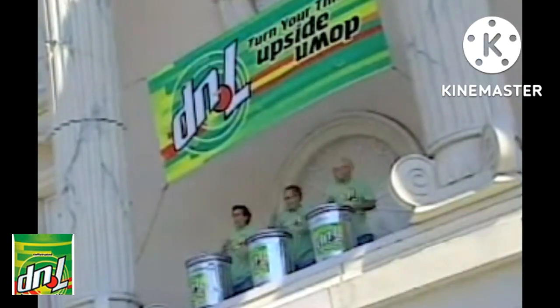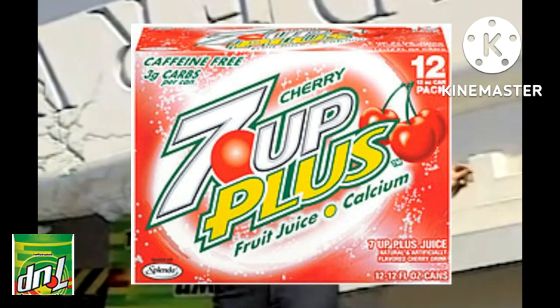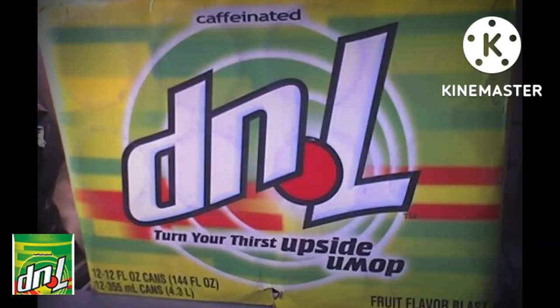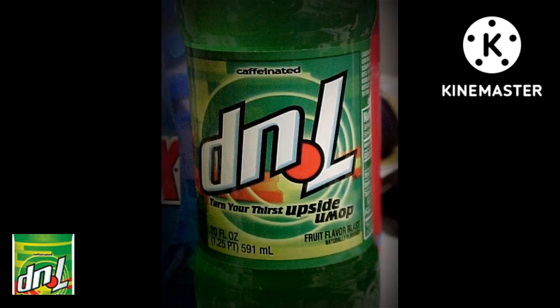D&L was discontinued when 7up came up with 7up Plus. However, it was popular while it was out and people continued to reminisce about it. Some would say it was arguably poorly marketed, and while it remained listed as an official product until late 2005, it was scheduled to be discontinued for 2006 in favor of the 7up Plus brand.